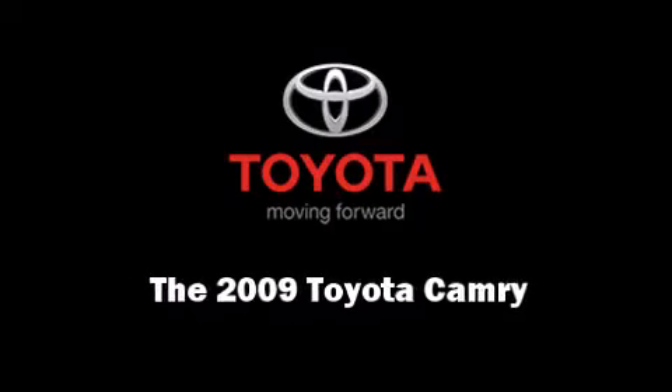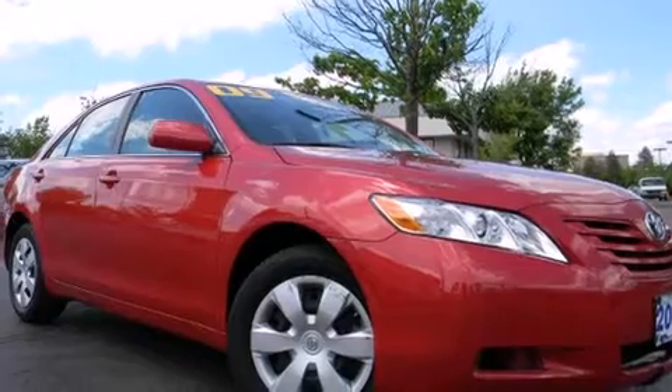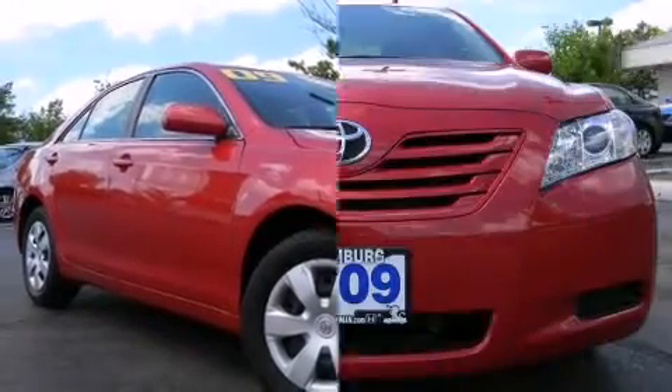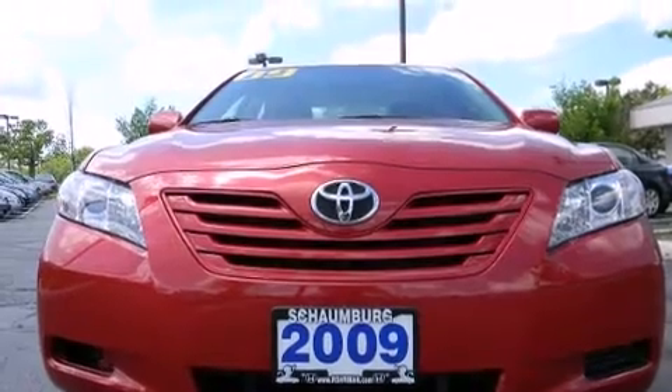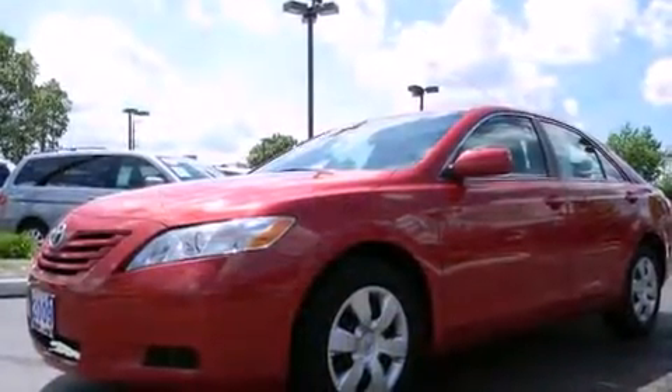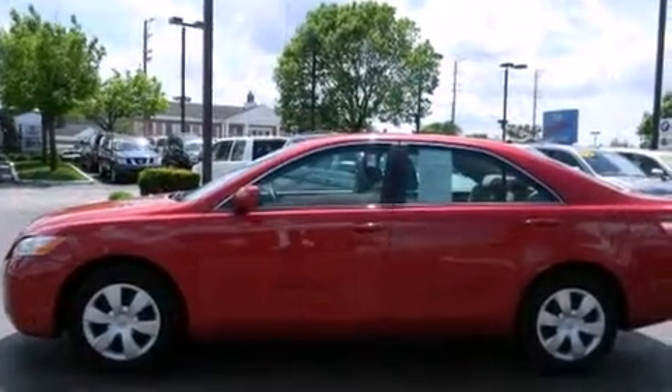Outstanding design defines the 2009 Toyota Camry. This four-door, five-passenger sedan just recently passed the 30,000-mile mark. It features a front-wheel drive platform, an automatic transmission, and a 2.4-liter four-cylinder engine.